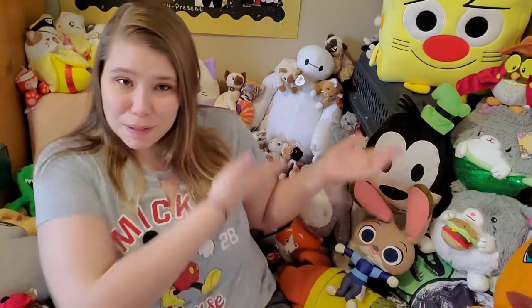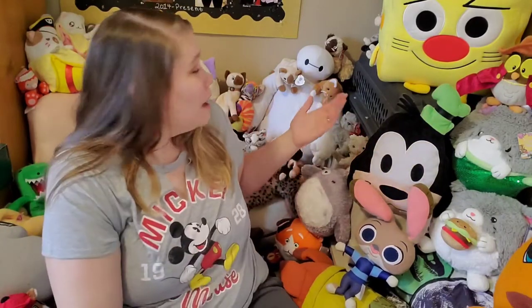Hello everyone, this is Ashley and welcome back to my channel, coming to you live from the giant stuffed animal pile behind me. Please appreciate — if you guys like Big Hero 6 and Baymax — that I deliberately put a bunch of cats on Baymax, because you know, hairy baby.